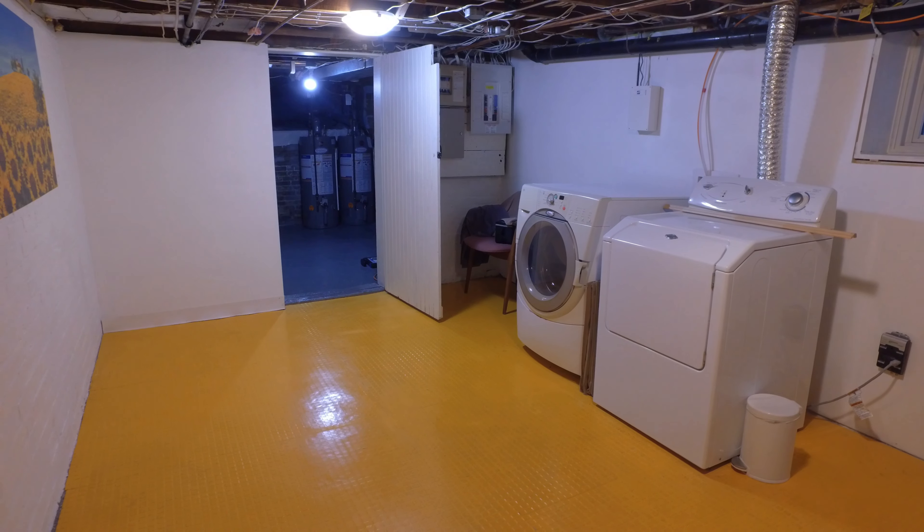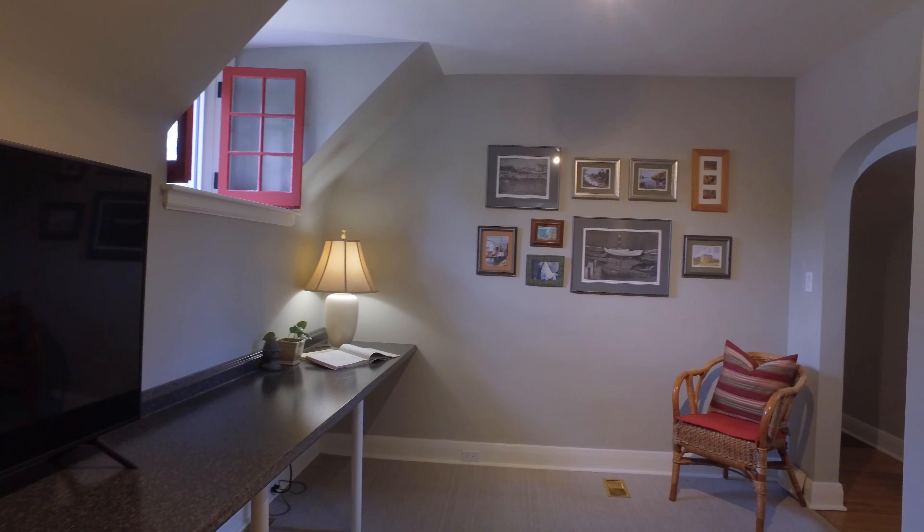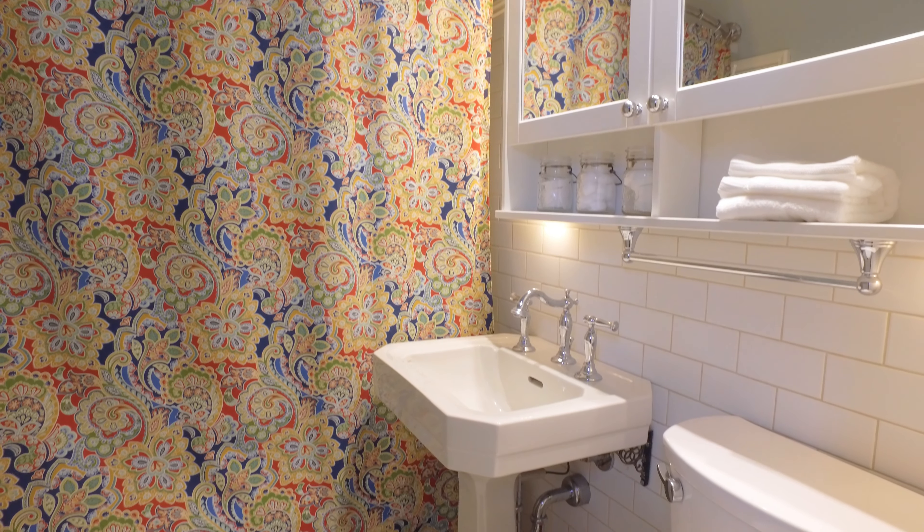A fully finished basement is located under the addition with a bright family room, plenty of storage, and an airy and bright laundry area.